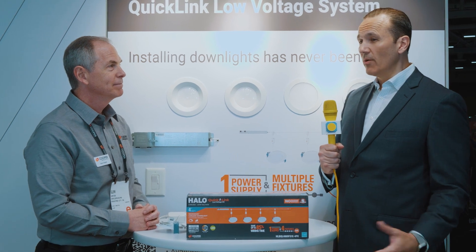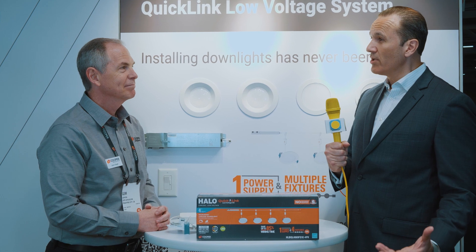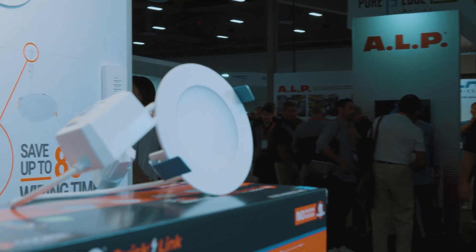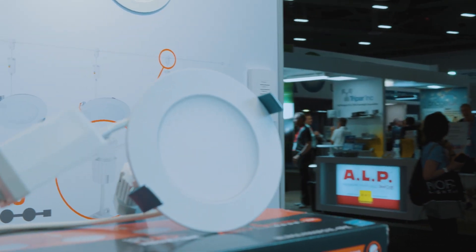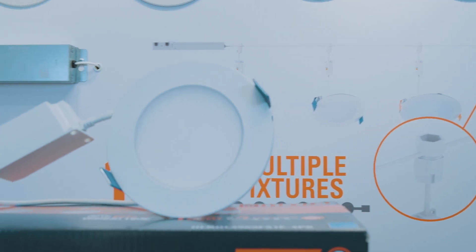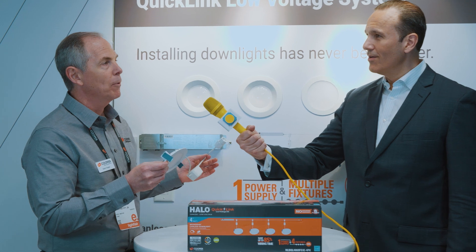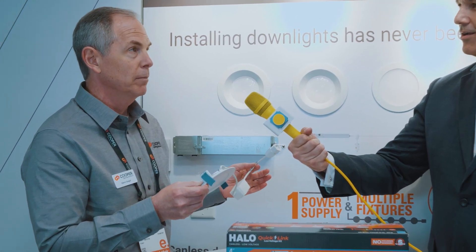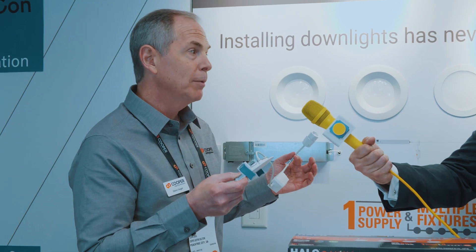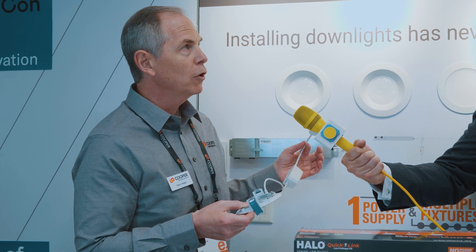With all this ease of installation, Glenn, might there be some give and take where it's not the same great quality and performance? What are we giving up? Nothing really. We've introduced the last couple of years this whole generation of new canless downlights that can basically go anywhere, and those are the same products we're now incorporating with the new Quick Link system — same quality, same lumen output, same controllability. You can do phase cut or zero to ten dimming.